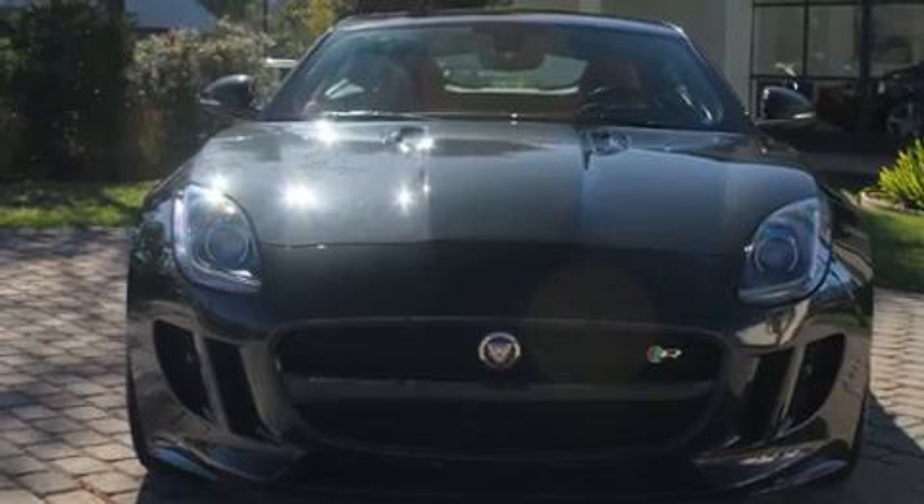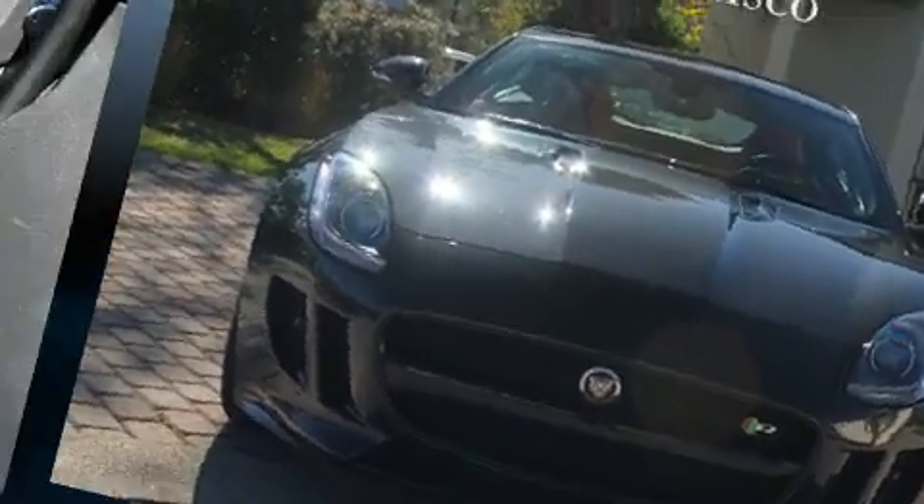Jaguar prioritized fit and finish as evidenced by a power seat, an outside temperature display, and seat memory.